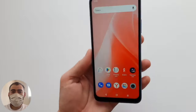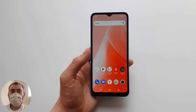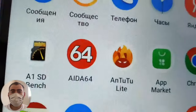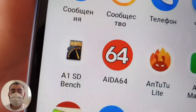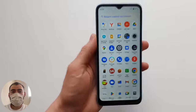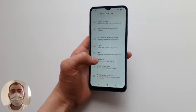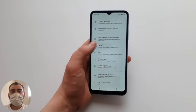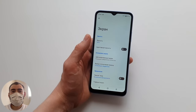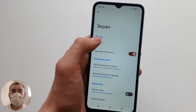The diagonal is 6.5 inches with HD+ resolution. If you start watching something, the pixels will be noticeable — it's the simplest, cheapest screen you can put on a phone right now, but the diagonal is good for watching videos. The screen is IPS, maximum brightness is set, and the refresh rate is only 60Hz. There is adaptive brightness with automatic and manual control modes.